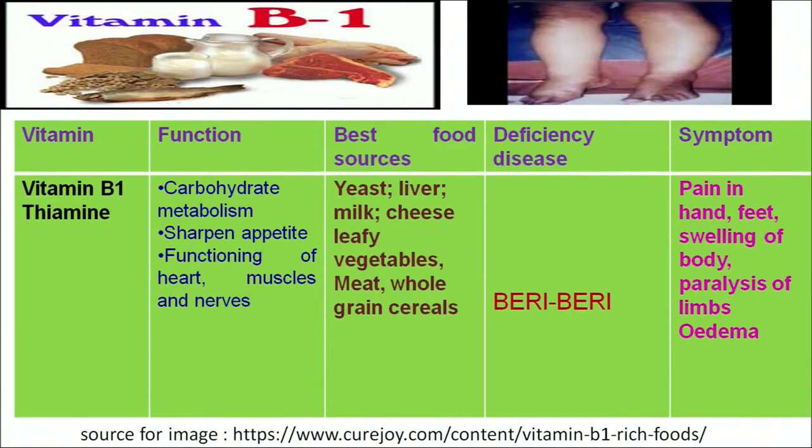What are the food sources from which we can get vitamin B1? We can get vitamin B1 from yeast, liver, meat, cheese, egg and whole grain cereals. If we do not take an adequate amount of vitamin B1 in our diet, it will result in the deficiency disease known as beriberi.